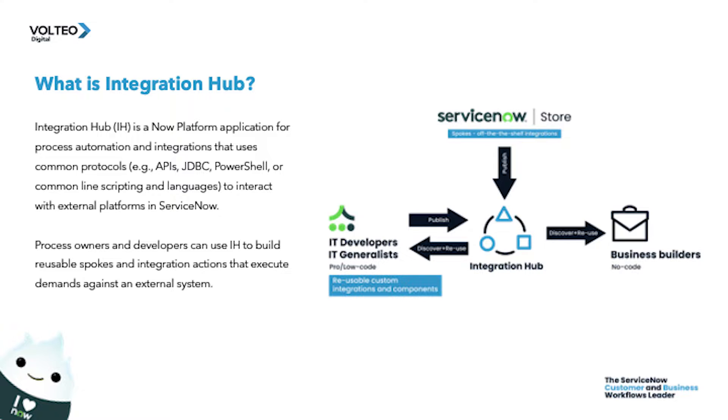Integration hub is the only integration solution that's embedded in the now platform and ServiceNow workflows for fastest time to value, lower total cost of ownership, and is user-friendly with zero learning curve for all ServiceNow developers.